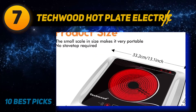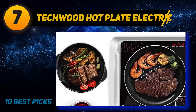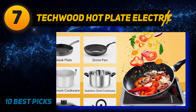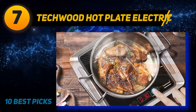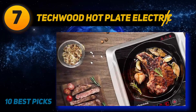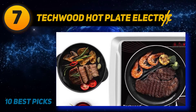Coming at number 7: the Techwood Hot Plate Electric Stove Single Burner — an innovative gadget featuring touch controls. The unit is powerful, rated at 1500W, making cooking faster and convenient. If you're living in a dorm, small apartment, or on a caravan or RV trip, this compact unit measuring 13 by 12 inches with a height of only 2 inches is a perfect cooking device. It features stylish looks with a black and silver color scheme. The touch controls at the front give it a bright, techy appearance, and when the infrared hot plate is on, it turns red, giving the device a magnificent look.